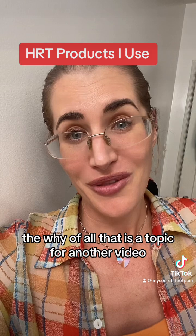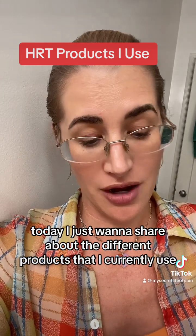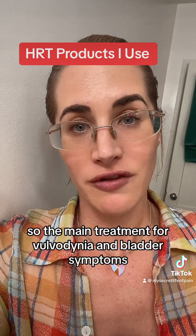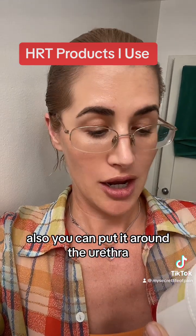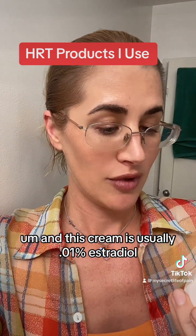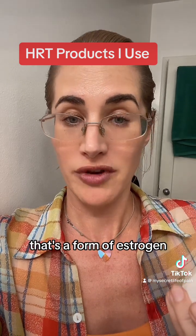The why of all that is a topic for another video. Today I just want to share about the different products that I currently use. The main treatment for vulvodynia and bladder symptoms caused by low hormones is a vestibule cream. You can also apply it around the urethra, which is in the vestibule, the vaginal entrance. This cream is usually 0.01% estradiol, which is a form of estrogen.